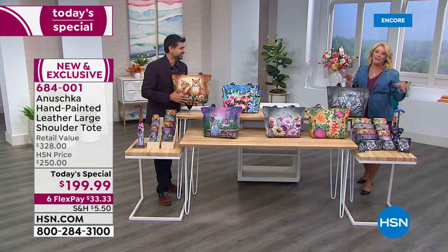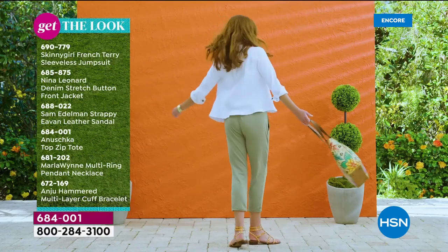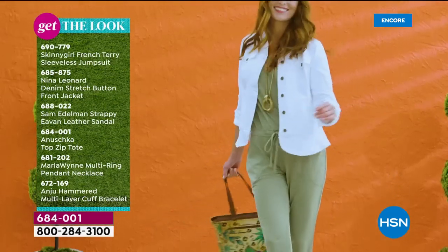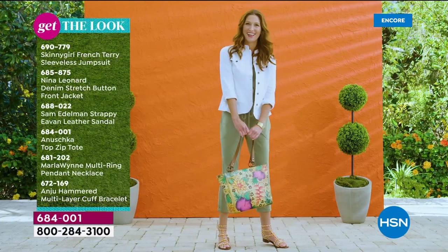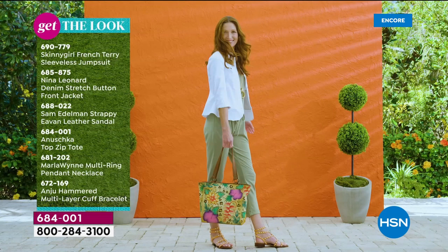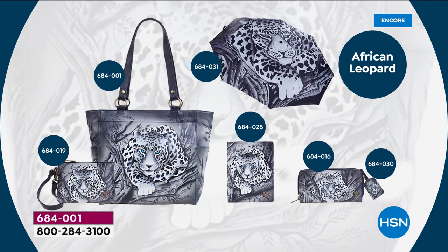We all have to have a 'get the look' moment. We pride ourselves in giving you lots of options today. First off, we start with the Skinny Girl French Terry sleeveless jumpsuit, and the jacket I'm wearing tonight is also from Skinny Girl. Nina Leonard has the cute little button-front jacket. Then we have Sam Edelman leather sandals, the Anushka zip-top tote as our Today's Special, a Marla Wynn ring and pendant, and a hammered multi-layered cuff bracelet from Anjou. Something to note: once all these little items start to sell out, you'll never get the matching pieces back — so it's really smart to do it all tonight if you're thinking about matching.